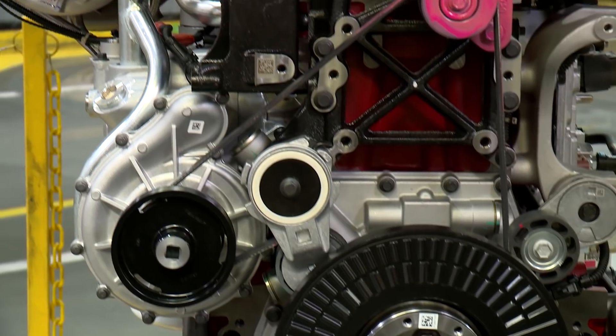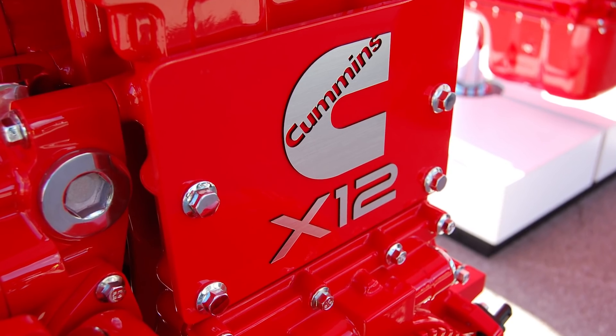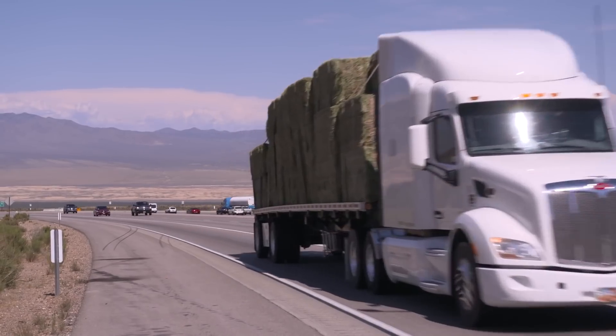The next generation of heavy-duty engine technology is coming. In 2018, the Cummins X-12 will be arriving to power vehicles of all types, from vocational trucks to regional haul and local delivery.